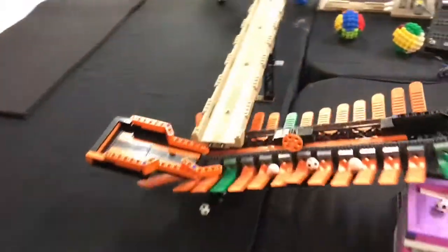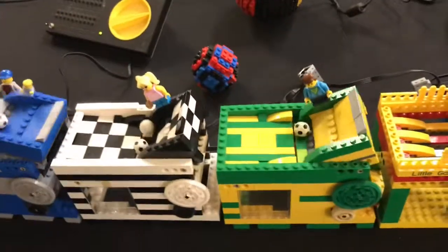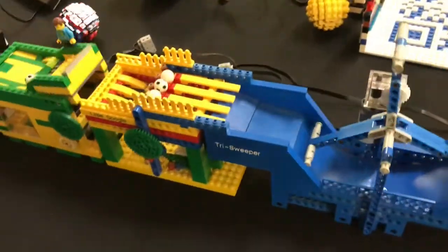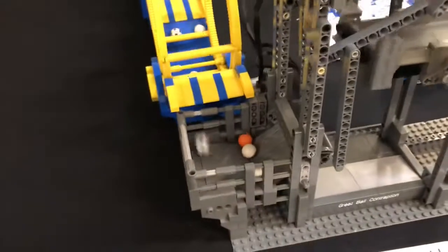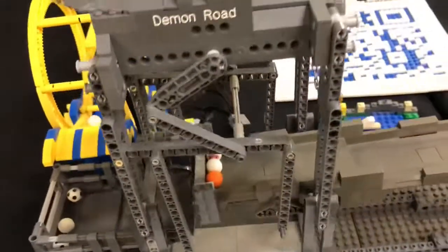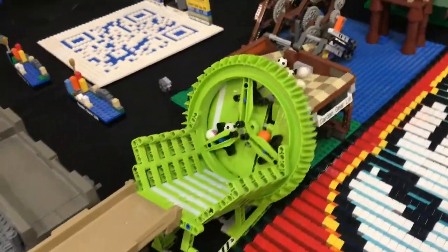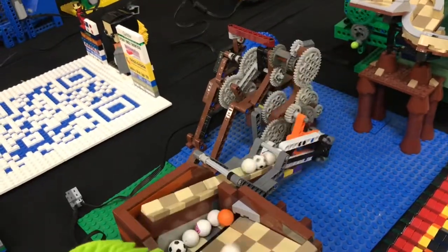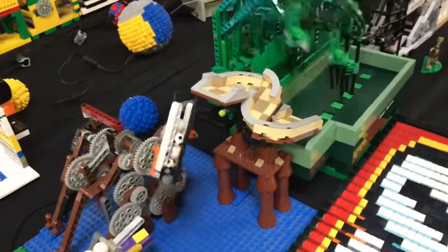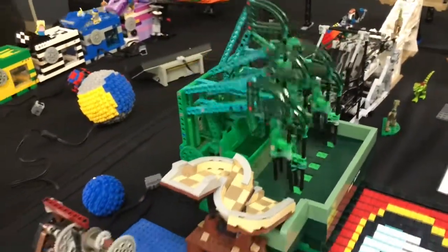Chewbacca GBC! This is the first time I've actually seen a GBC in person. We have a brick separator thing and one of these workshop pieces. Look at that huge wheel — I think that's from Power Miners actually. Look at how cool that works!